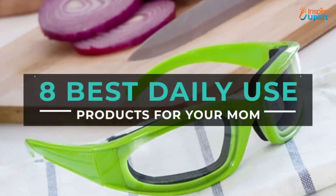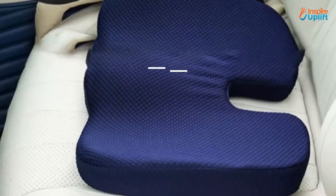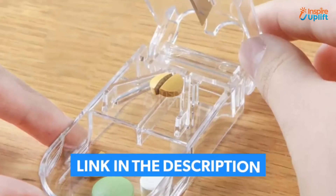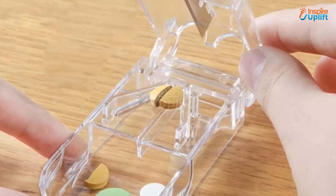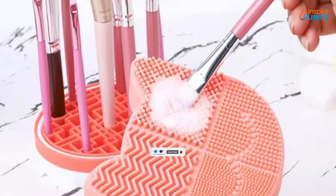Hello guys, in this video we will review 8 best daily used products for your mom. These products will help your mom perform her daily duties most ingeniously. Check the links shared in the description box for more details. Before moving on, subscribe to our channel and press the bell icon for new video updates.